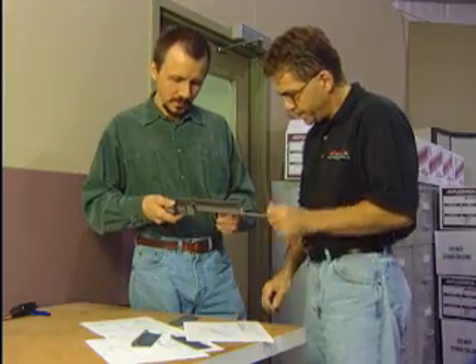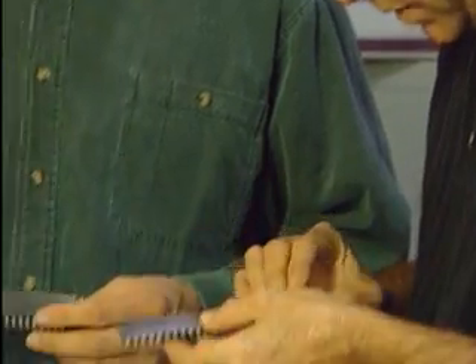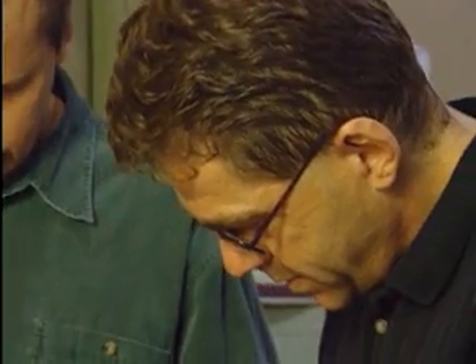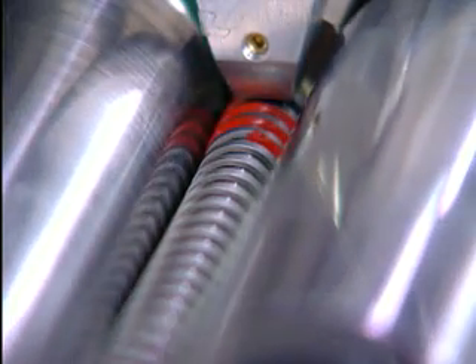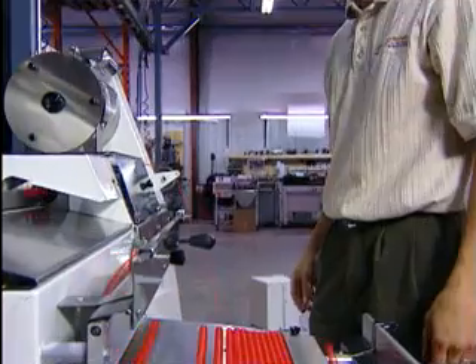Our dedicated research and development team began with a goal: simplify the process of coil manufacturing. Achieving that goal required a new concept in forming equipment design — a revolutionary new concept in manufacturing on demand. The result? The Plastic Coil New Concept Former.